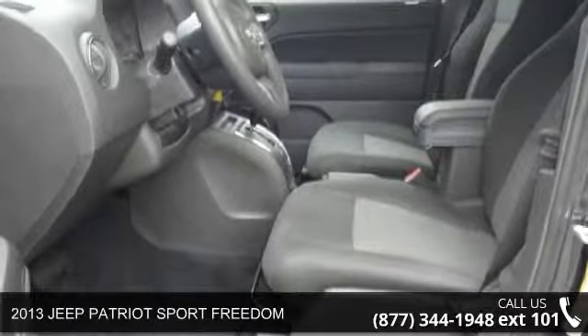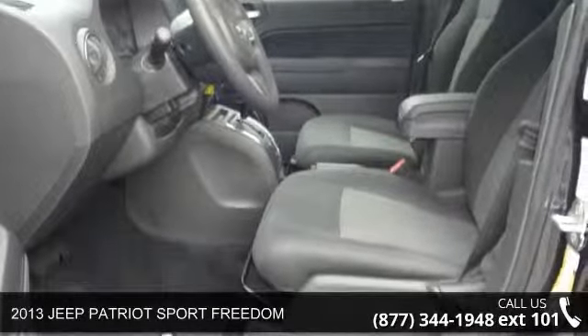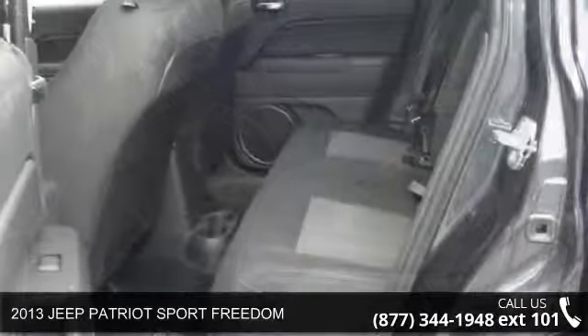Check out this 2013 Jeep Patriot. If you are looking for a first-rate auto, this one could be yours today.